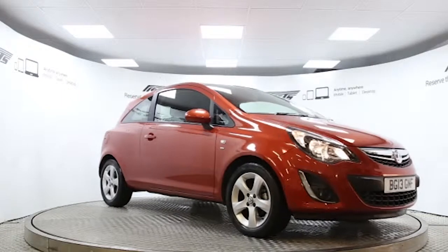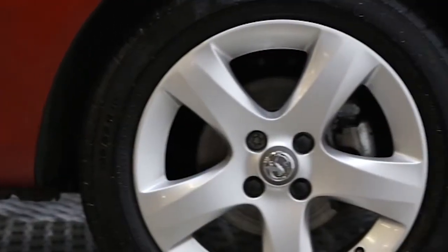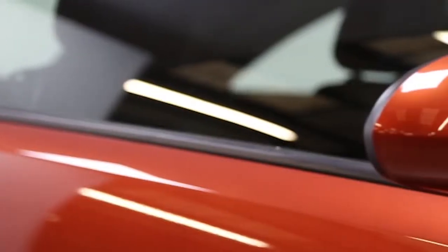Here we have a 2013 registered 3-door Vauxhall Corsa SXI with a 1.4-litre manual transmission petrol engine. The car is finished in chilly orange.